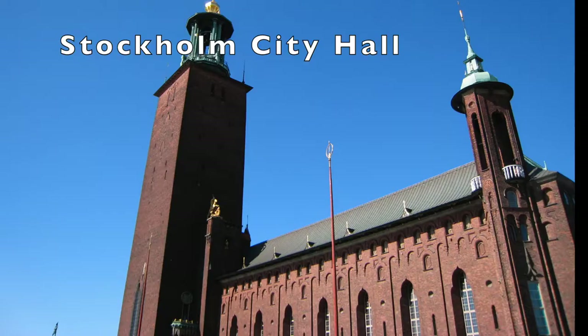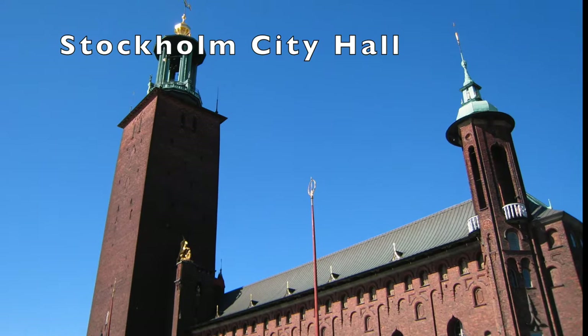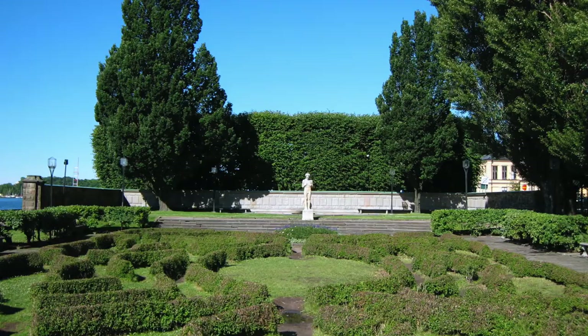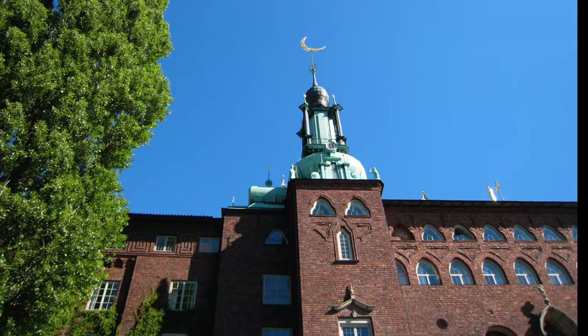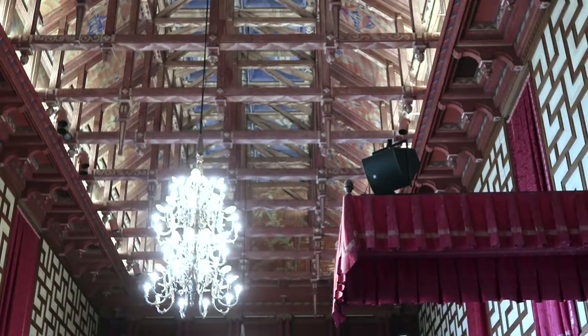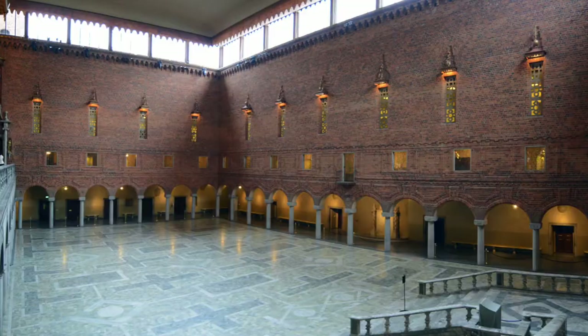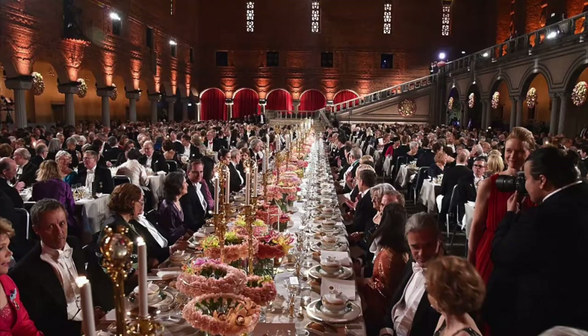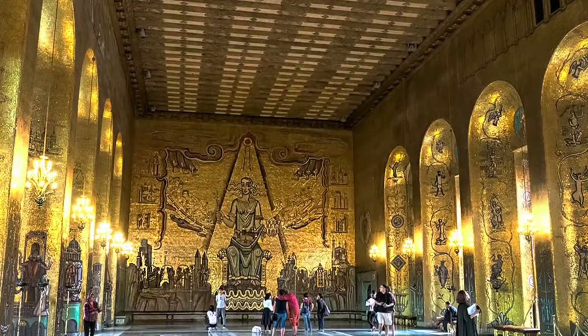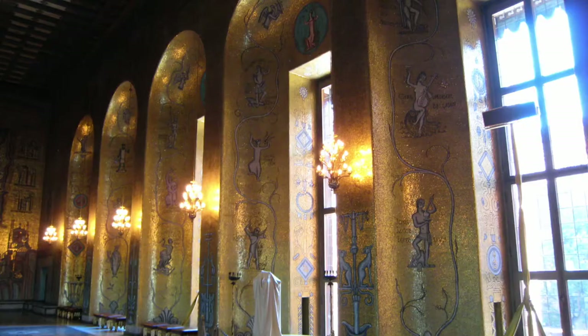Constructed in 1911, Stockholm City Hall is much like any other in that it's the municipal council for the city. What makes this city hall unique, other than its beautiful location and amazing architecture, is that it's the yearly venue for the Nobel Prize banquet and dance each December 10th — the anniversary of Alfred Nobel's death. The formal dinner banquet is held in the Blue Hall, and following the multi-course dinner for 1,300 attendees, a dance is held in the Golden Hall.